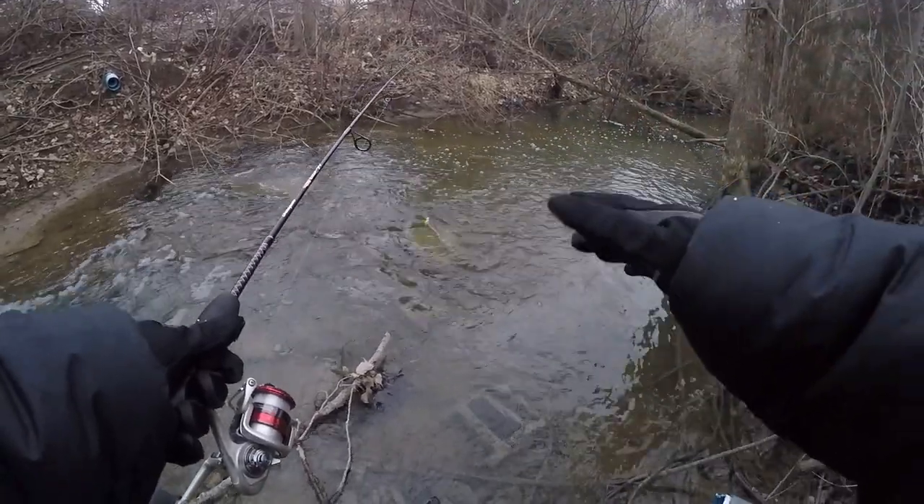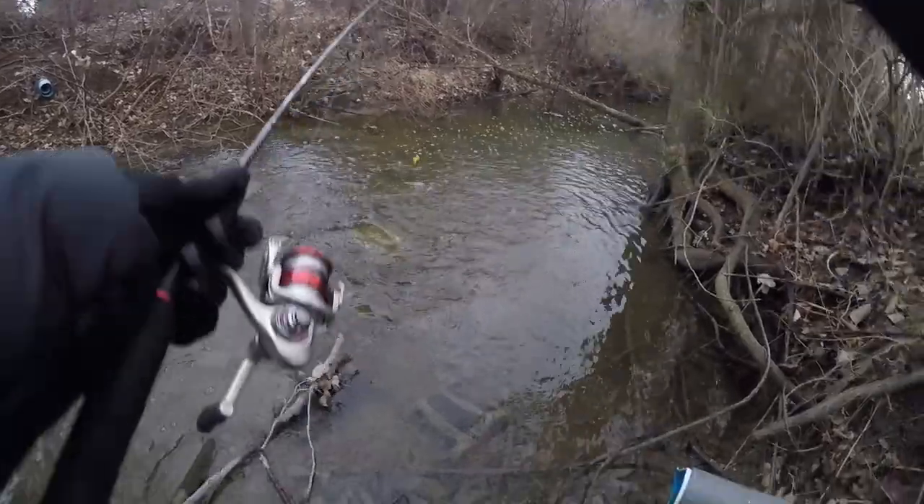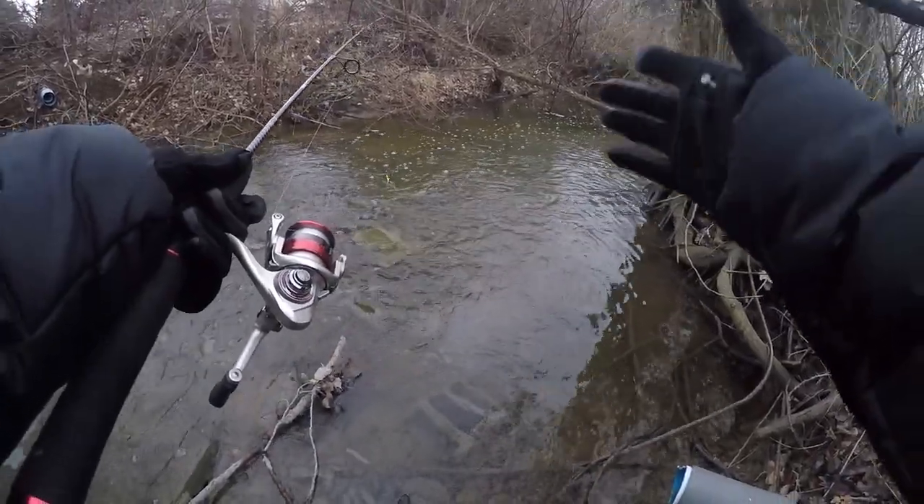I just moved over to one of my favorite spots on this entire creek. We've got a nice little spillway right here leading into a super deep pool. I've caught plenty of fish here in the past — let's see if we can catch any today.